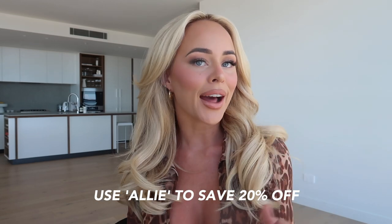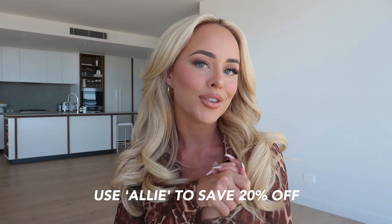That is a wrap on this video, you guys. Thank you all so much for watching, and don't forget if you want to save 20% off you can use my discount code at the checkout. I love you guys so much and I'll see you in my next video. Bye!